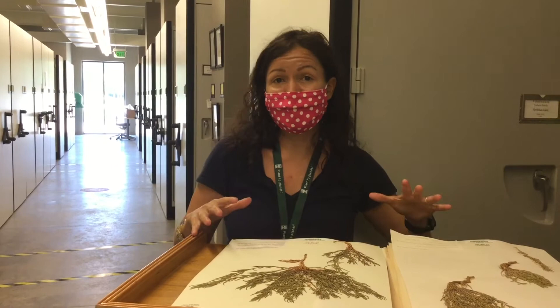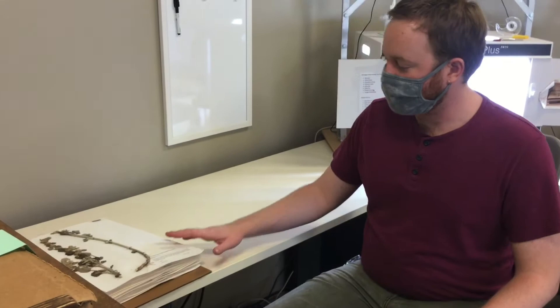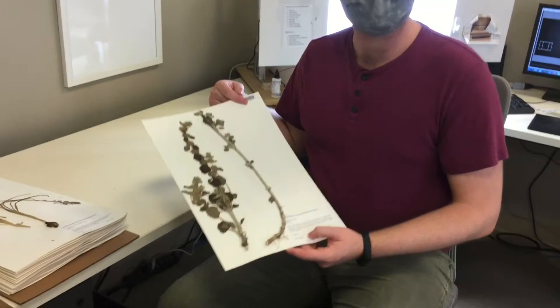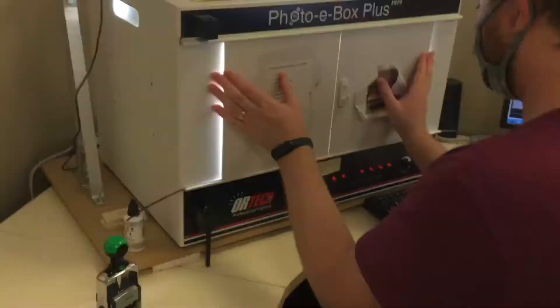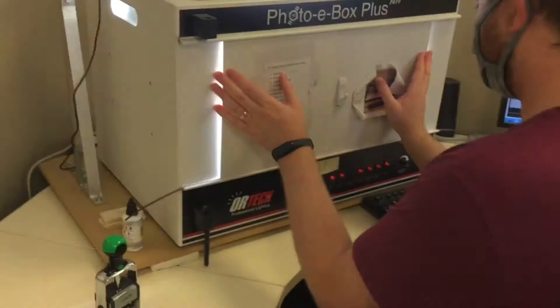Part of that team effort is digital coordinator Joseph Lippert. He explains how a specimen gets turned into a digital image for the internet. The imaging process starts after each specimen has been checked, given any needed repairs, and assigned a unique barcode to identify the specimen and combine it with its digital data. They are then given a date stamp to track the process, placed in a box, and photographed — just as quick as taking a photograph.